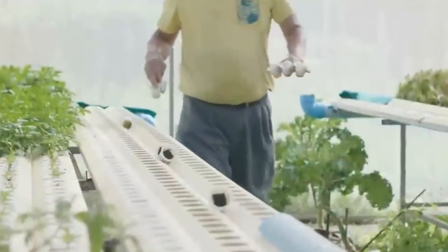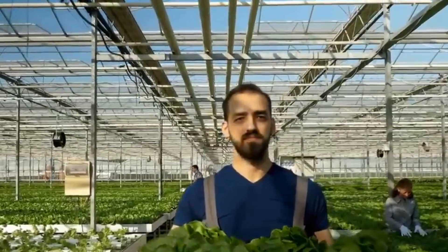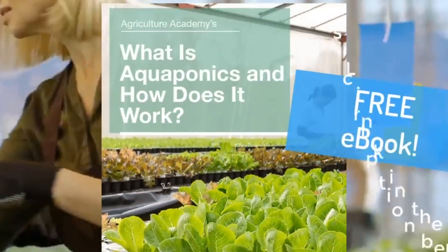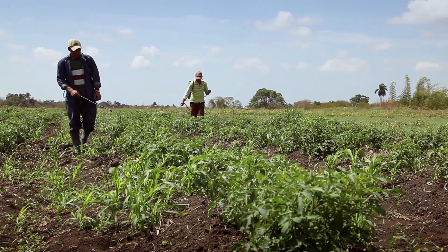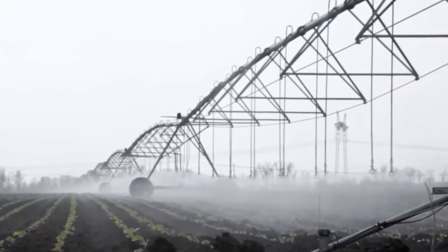Benefits: Aquaponics uses up to 90% less water than traditional farming because the water is continuously recycled. It eliminates the need for chemical fertilizers and pesticides, as the fish provide natural nutrients for the plants. This system is also space efficient, making it ideal for urban farming or areas with limited arable land. Aquaponics can be practiced on small or large scales, from backyard setups to commercial farms. Additionally, it provides two sources of food — fresh fish and vegetables — making it a highly efficient and sustainable farming method.